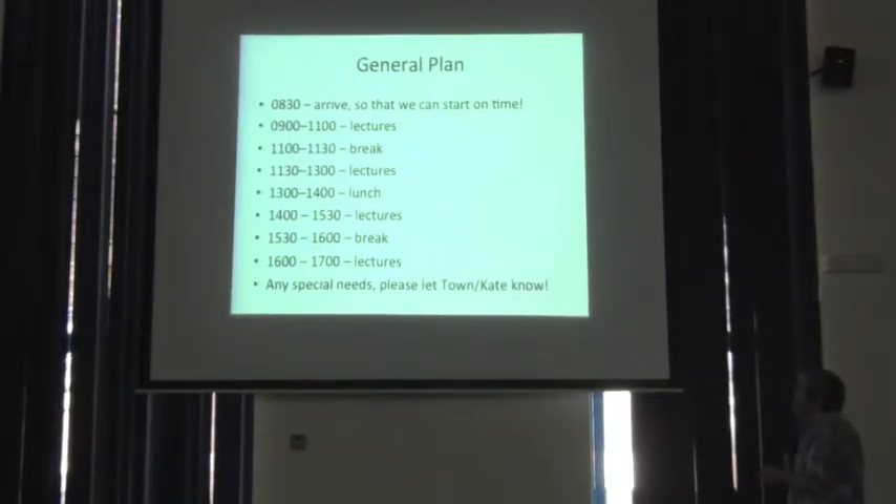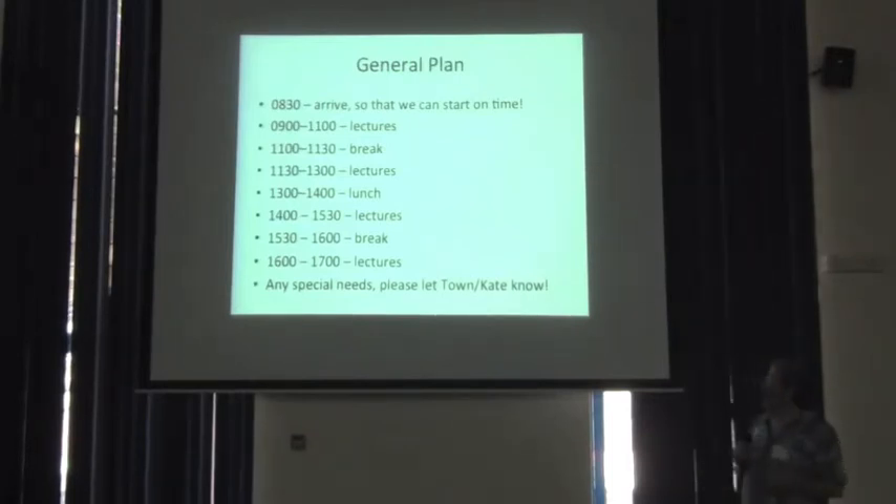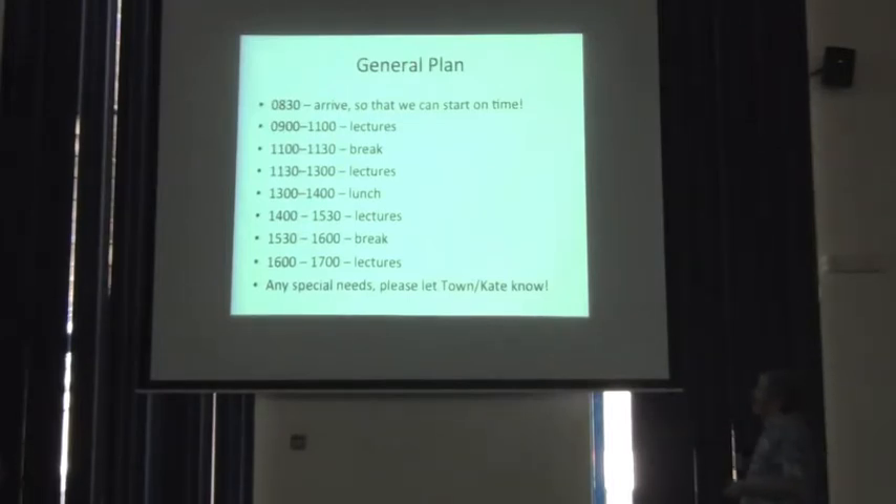Essentially what we'll do is a couple hours of lectures, a half-hour break, another hour and a half of lectures, and then an hour for lunch, which is just a very short walk from here, another hour and a half of lectures, another break, and another hour of lectures. We're trying to break this up so that nobody — experts or trainees — is falling asleep because it's been such a long day. If you have any special needs as far as timing or anything you need particularly, talk to Kate or me and we'll do our very best to take care of your needs.